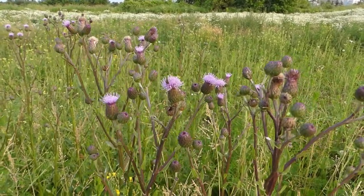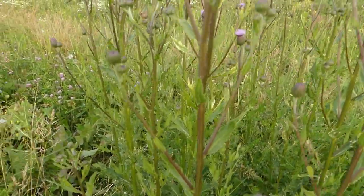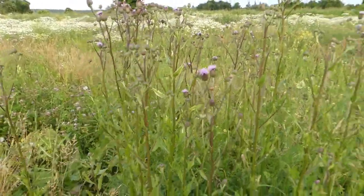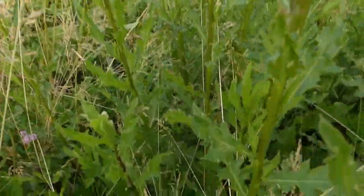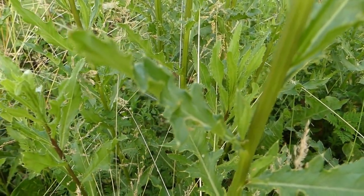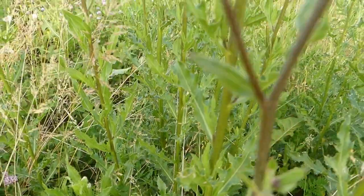So why talk about a plant that can actually hurt us when we touch it? Simple — we can eat it. Before foraging for these, you've got to be prepared. Look at those barbs on those leaves. You're going to need a really good pair of gloves, and you're going to need a knife.